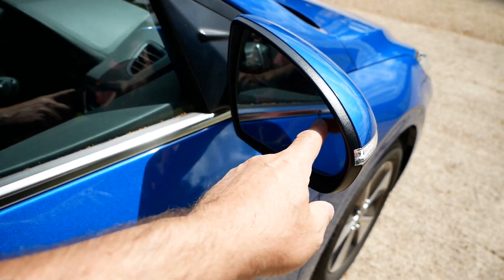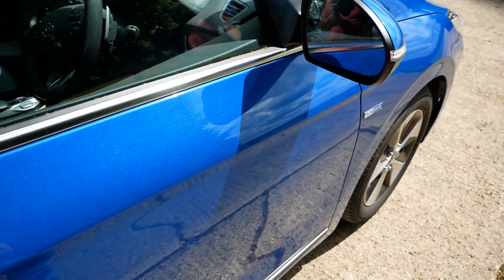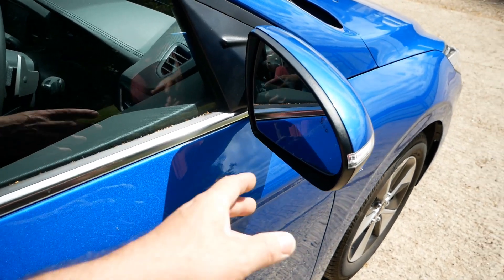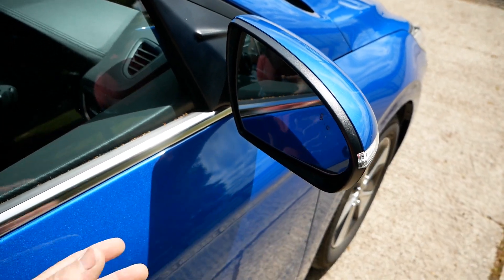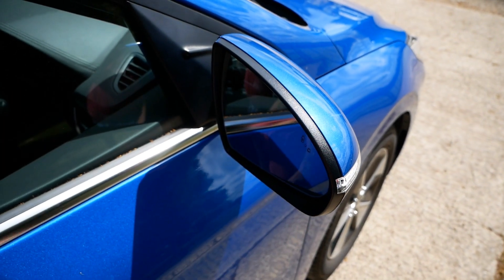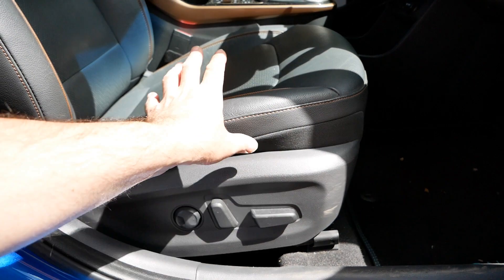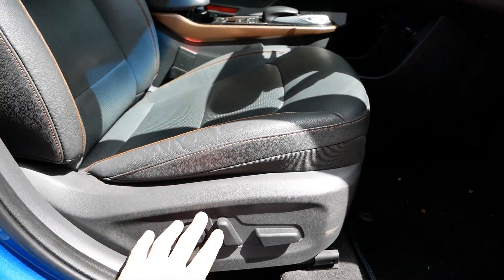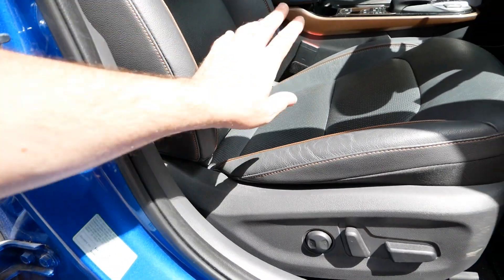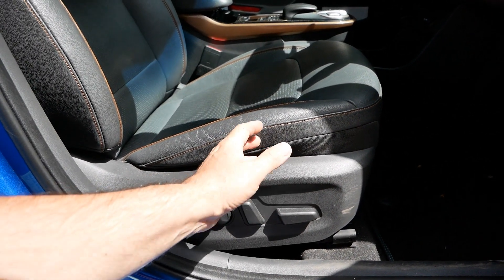The SE also gets a blind spot detection system - a little orange light in both door mirrors that tells you when there's a car in your blind spot. It's a good system, but on motorways there isn't really much of a blind spot anyway as the mirrors are quite good. The next thing is an electrically adjustable driver's seat - the passenger seat is still manual. On the standard car you get electric adjustable lumbar support on all models, but the SE gets full electric seat adjustment.